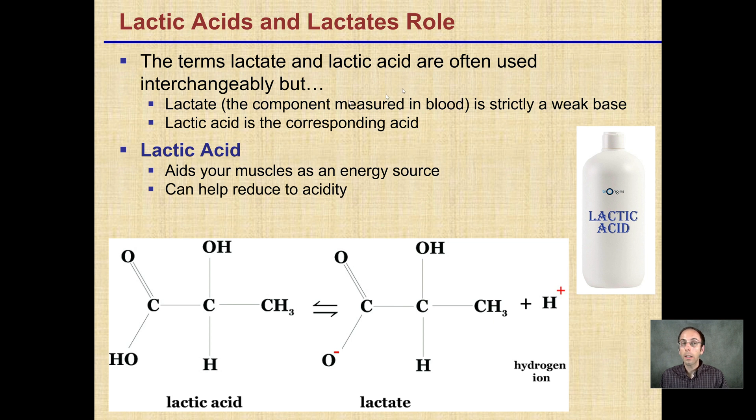Regarding lactic acid and lactate's role: the terms lactate and lactic acid are often used interchangeably, but lactate is the component measured in the blood and is strictly a weak base. Lactic acid is the corresponding acid, so it kind of flips back and forth between the two. The lactic acid actually aids your muscles as an energy source and can help reduce acidity — the binding of hydrogen ions to produce lactic acid can actually be beneficial at reducing the burning muscle feeling, contrary to popular belief.